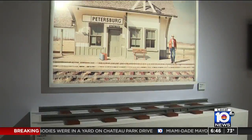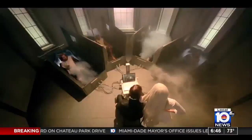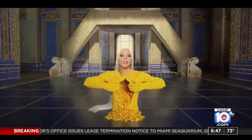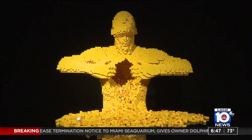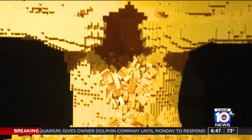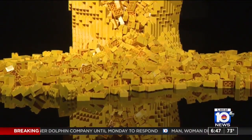Some of this artwork was so captivating, Lady Gaga asked to use the yellow sculpture in her video. It's a life-size representation of a man pulling his chest apart with yellow Lego bricks flowing from the cavity.